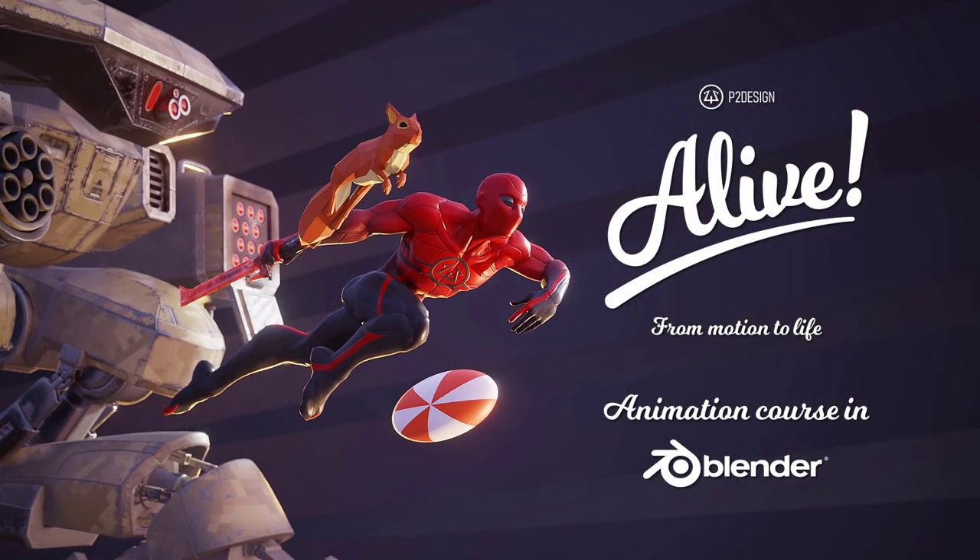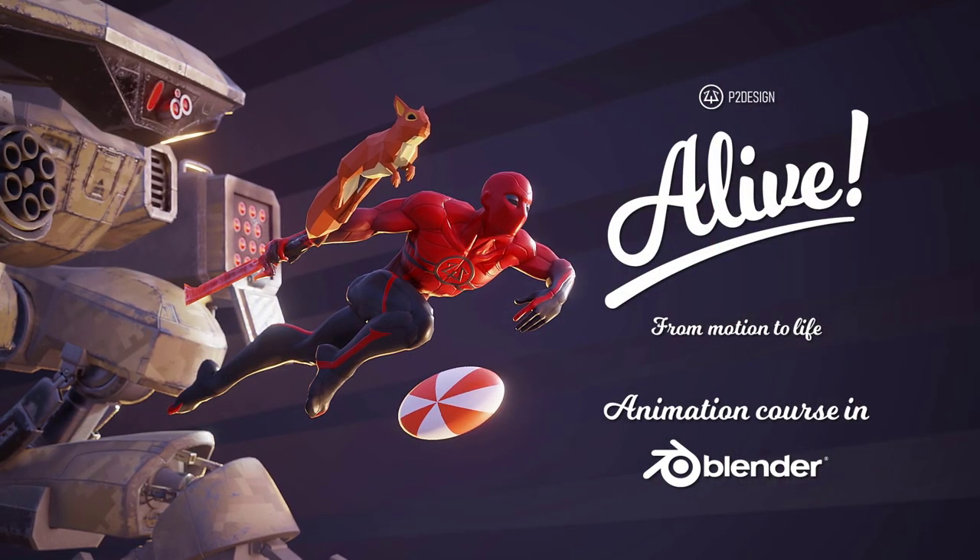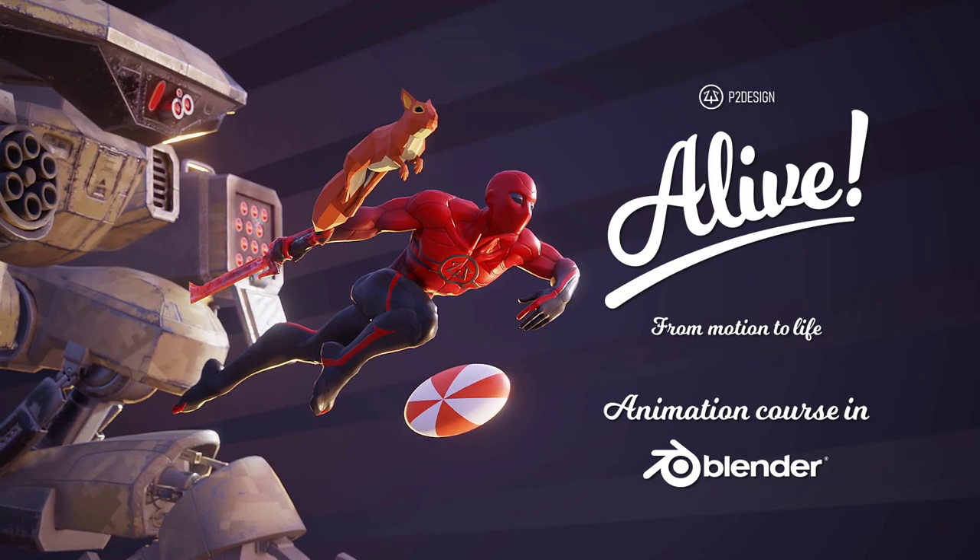Hi everyone, this is Pierrick from P2Design. I'm so happy to announce that my course Alive, the most extensive Blender animation course produced to date, is now released. You can find the link in the description below. In this video, I will walk you through the course content and hopefully answer any questions you may have.